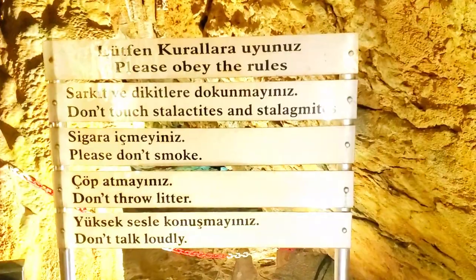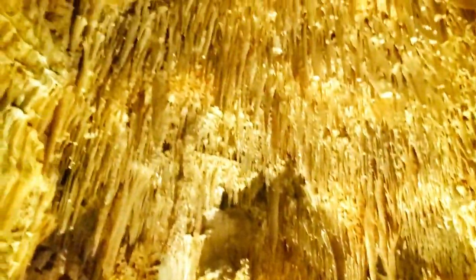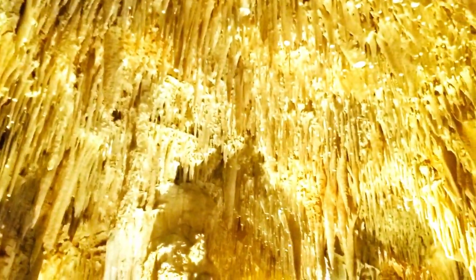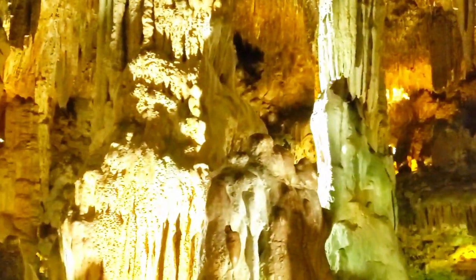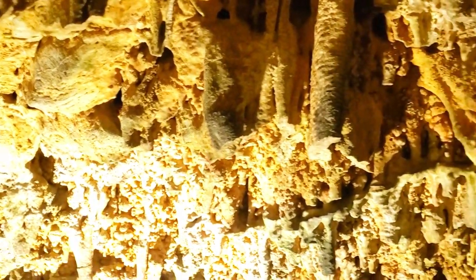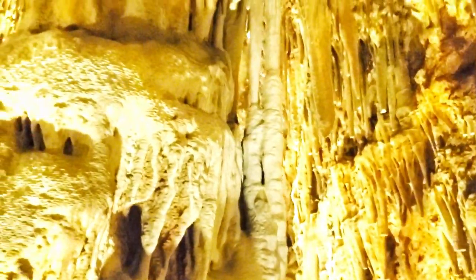Thankfully it's a no smoking area. Do not talk loudly — that might be a problem for us. It is very tempting to touch the formations but we'll resist. It looks like plastic, doesn't it? It looks like something from a theme park. I hope it is real — you never know in Turkey though, there are a lot of realistic fakes.